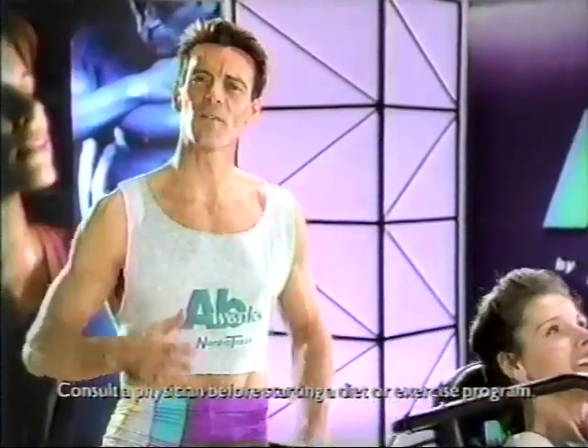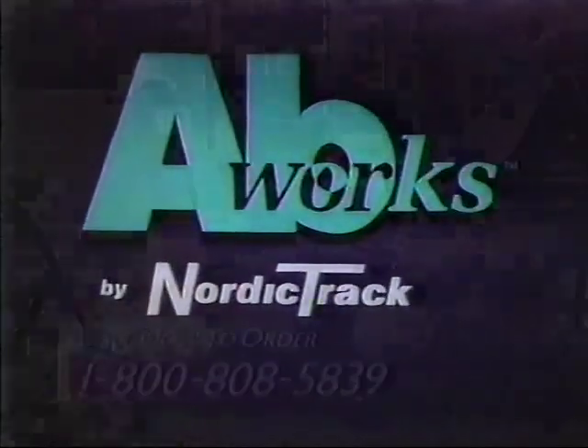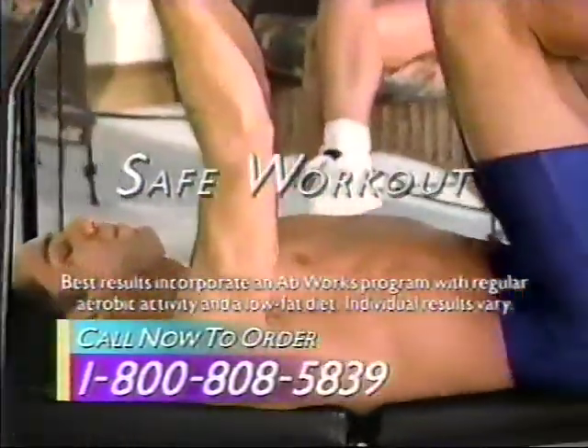With AbWorks, you can effectively work your abs with complete neck and back support. Look better. Sculpt the abs of your dreams. The ultimate ab machine is here. AbWorks by NordicTrack — work upper, lower, and side abdominals with complete support for the head, neck, and spine for a safe workout. Tone your entire waistline in just five minutes a day.